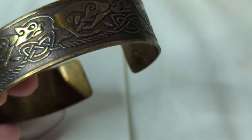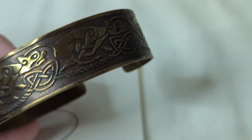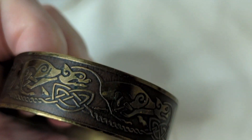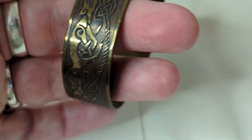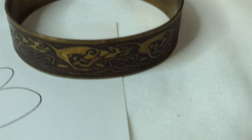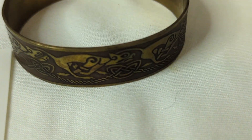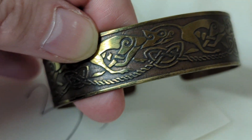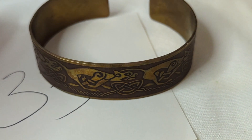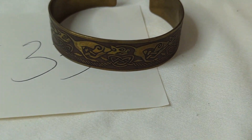Number thirty-three is a unisex Viking bracelet — I think both men and women can wear it. It has dogs on it and an amazing patina, which is why I haven't polished it. There's no marking. It measures about two and a half inches wide with a band of about an inch. This is $25, item number thirty-three.